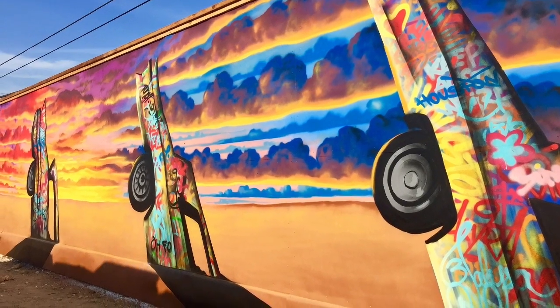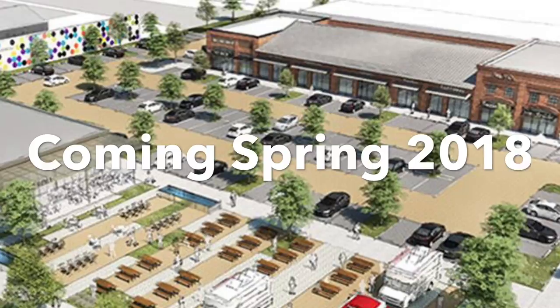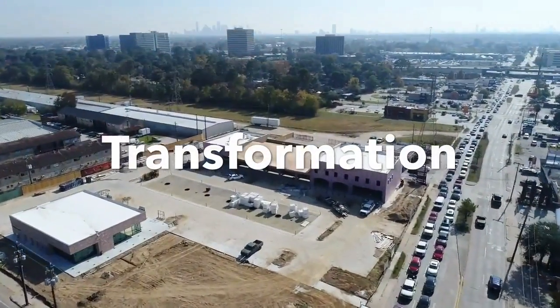Really excited about what's going on at 33 and a third and what it's going to do for the intersection of 34th and Ella. It's going to be a complete transformation.